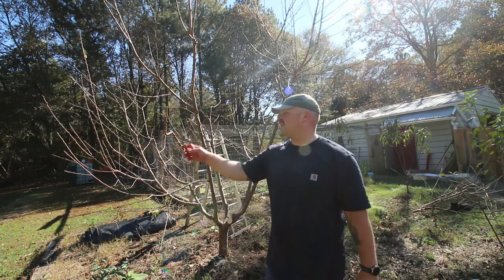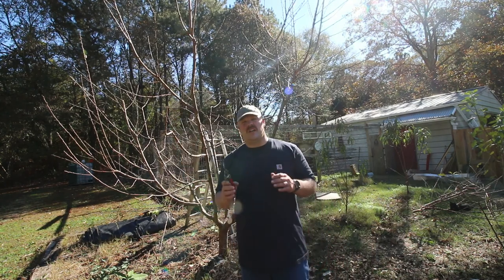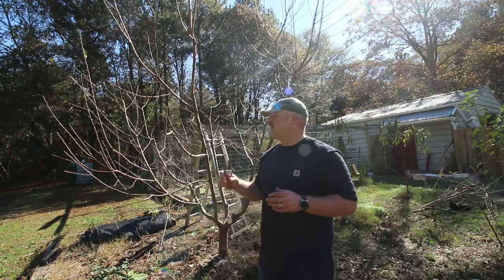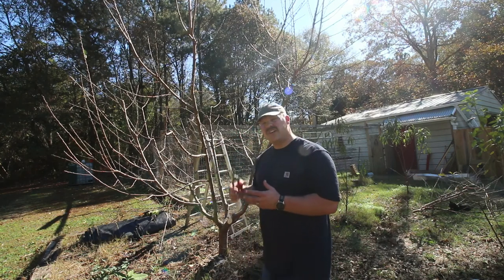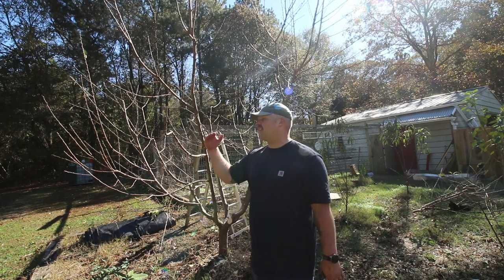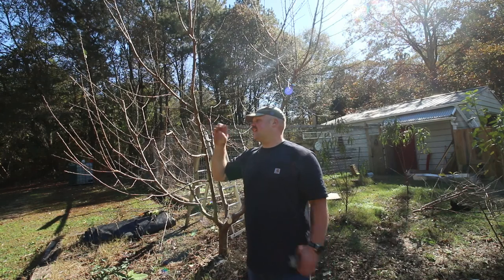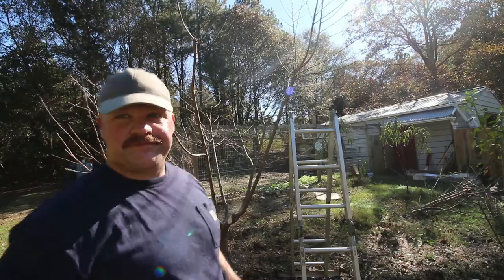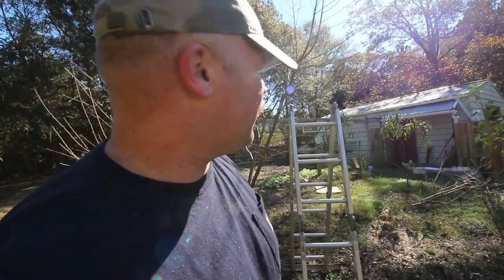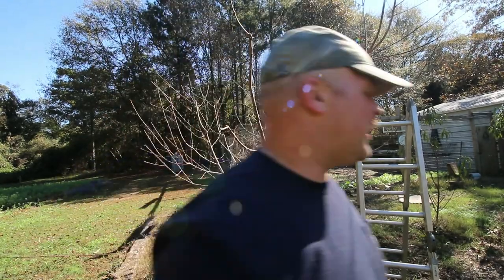The heading cuts — when you have a branch coming out and you nip it off past an outward-growing bud — are always helpful for increasing the size and diameter of that branch. Basically, the growth is trying to come out, you nip it off right there, and all that energy goes back in and strengthens the branch. Then — the chickens have found their way into the orchard! Under attack — get out of the strawberries!